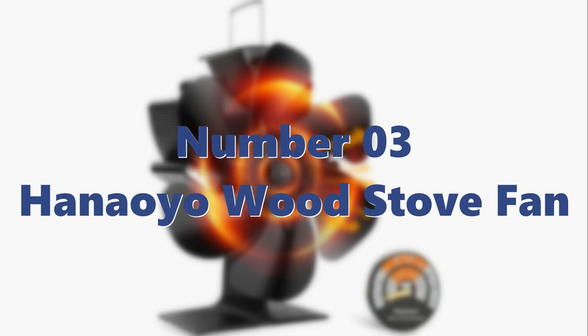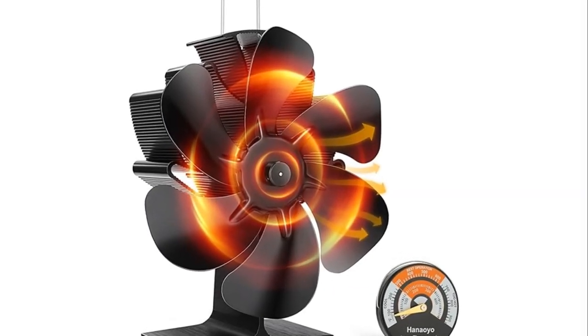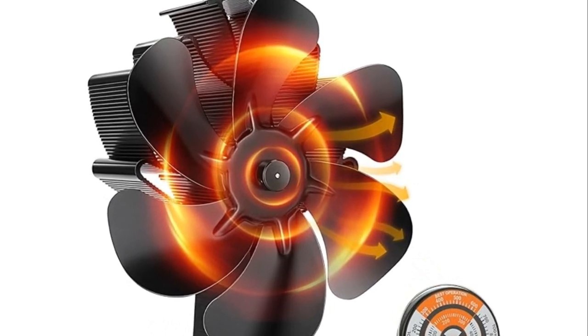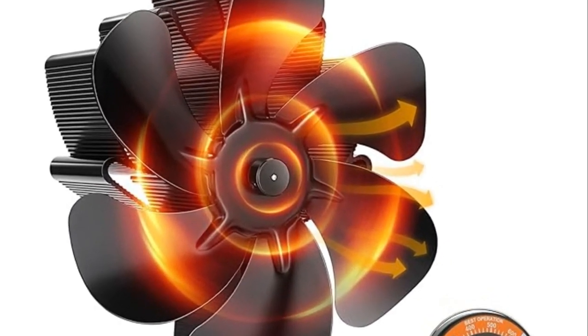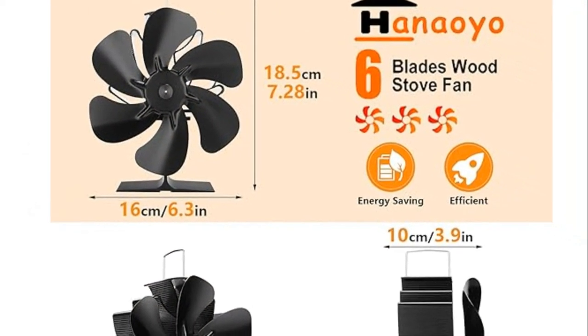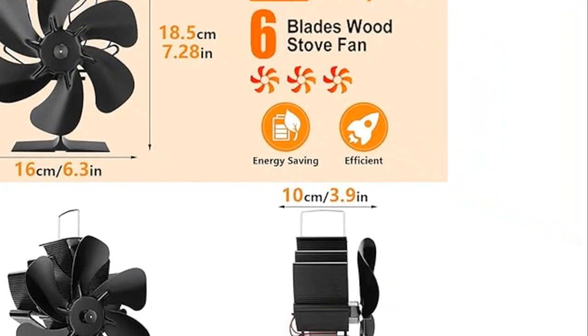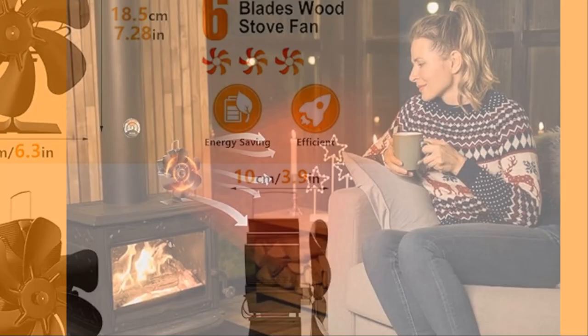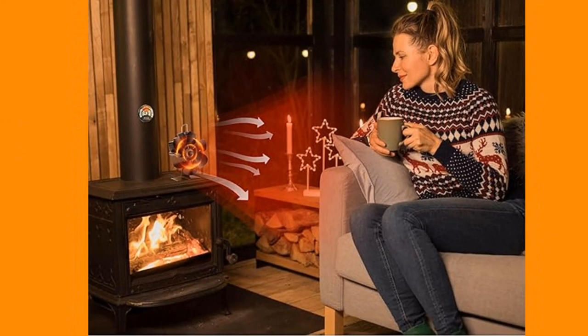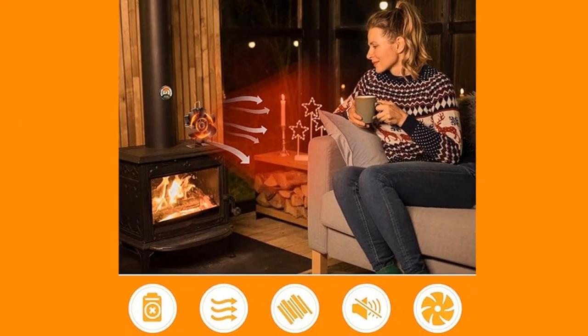Number 3: Hanaoyo Wood Stove Fan. The Hanaoyo Wood Stove Fan is a six-blade heat-powered fan made of anodized aluminum, designed to circulate warm air throughout the room without electricity. It features an ultra-quiet motor, an overheat protection system, and a free magnetic thermometer. Customers have praised its durability, efficiency, and convenience, though some have noted its small size.